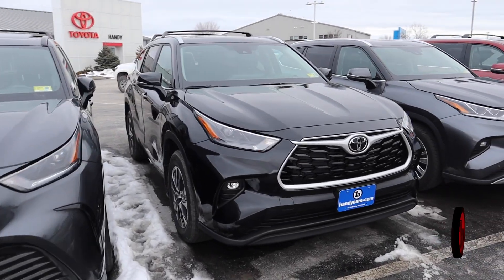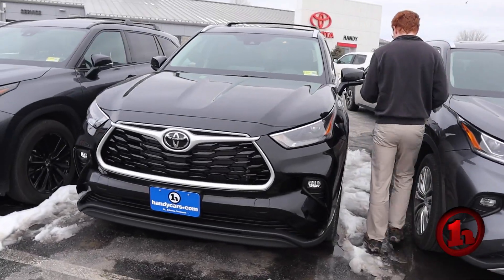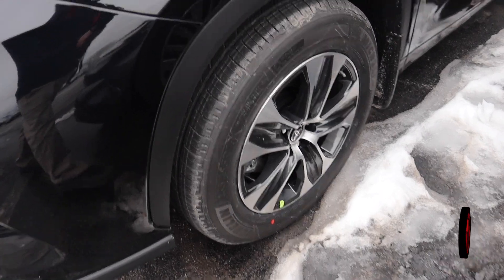You can see it does have full updated LED headlights, fog lights, all the latest safety systems, and alloy rims coming along the side of the vehicle. It does have smart key access with a blind spot monitor.